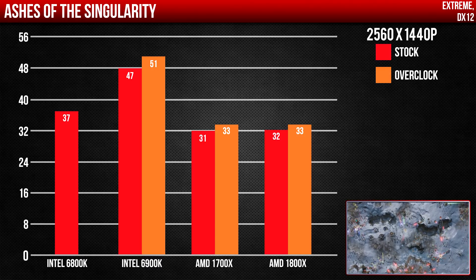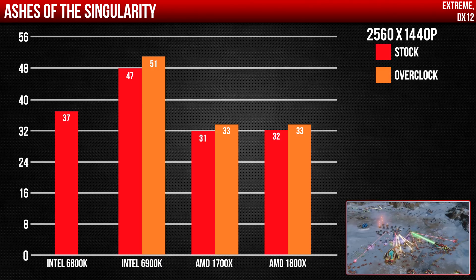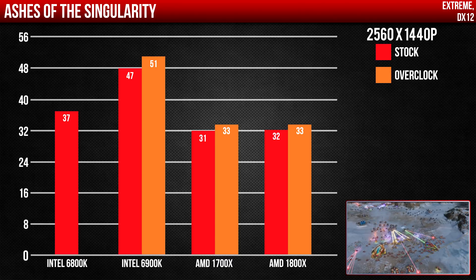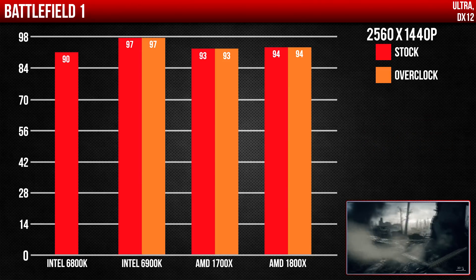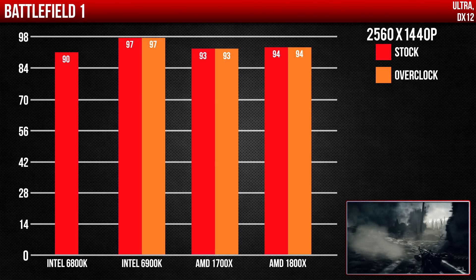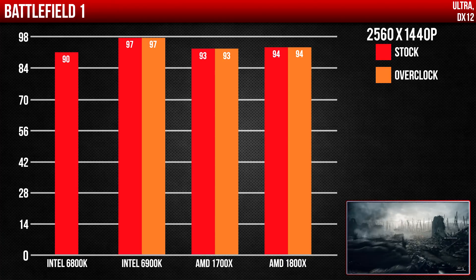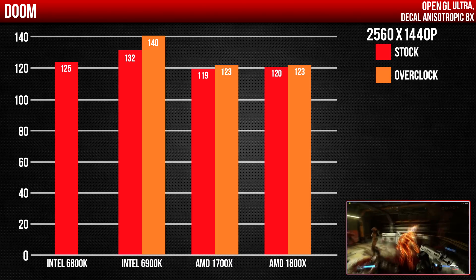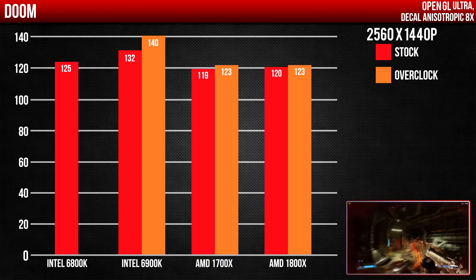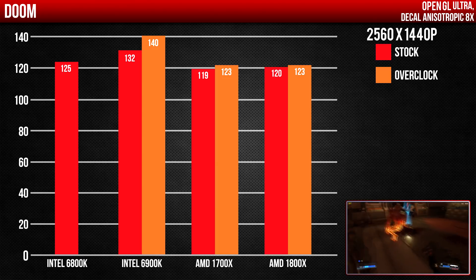But how does it perform in gaming? First up we have Ashes of the Singularity — both Intel CPUs perform better during the CPU-focused benchmark, with around a 30% difference in speeds compared to the 6900K. Not a huge difference in Battlefield 1 since it's more GPU-intensive, but the 6900K is still in the lead by 4FPS, followed closely by the 1800X. In Doom, even the 6800K performed better than both Ryzen chips, despite having two fewer physical cores.